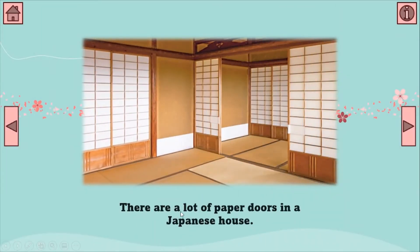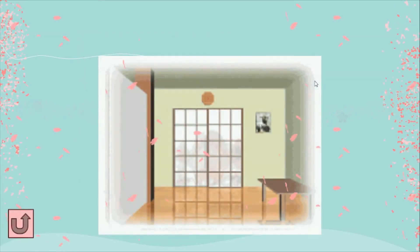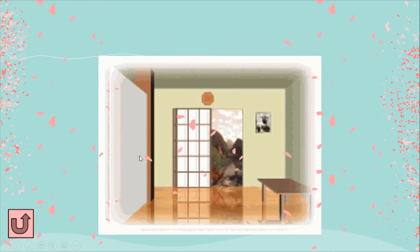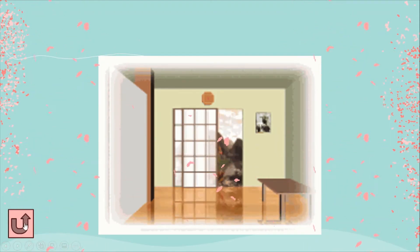There are a lot of paper doors in a Japanese house. This is a paper door. This is a paper door. And this is also a paper door. In a Japanese house, you just need to slide the paper door and you can open it. You can see from the picture.